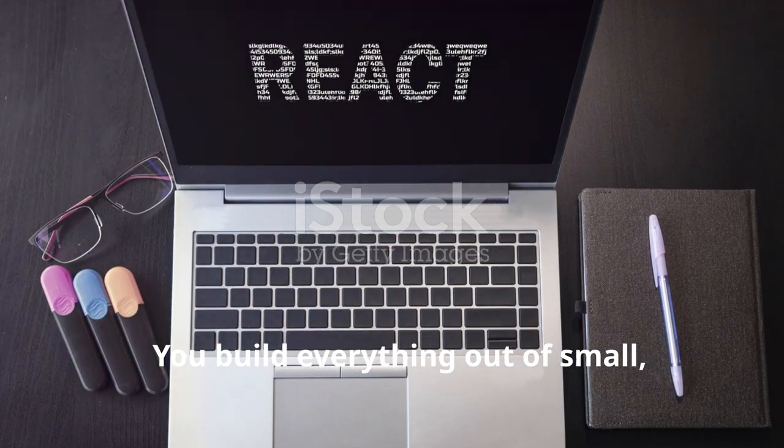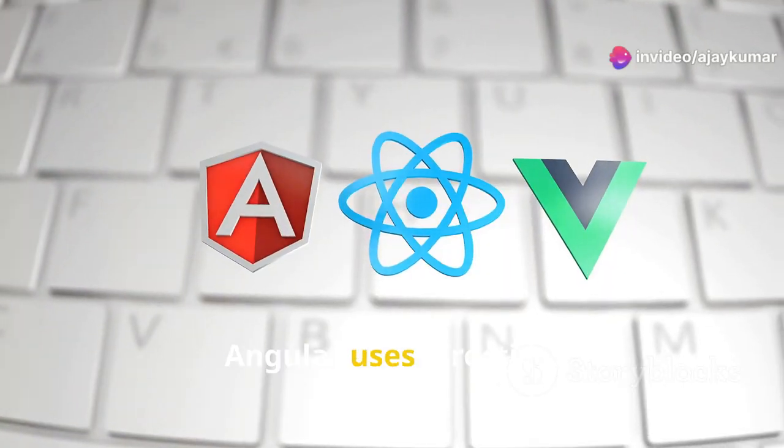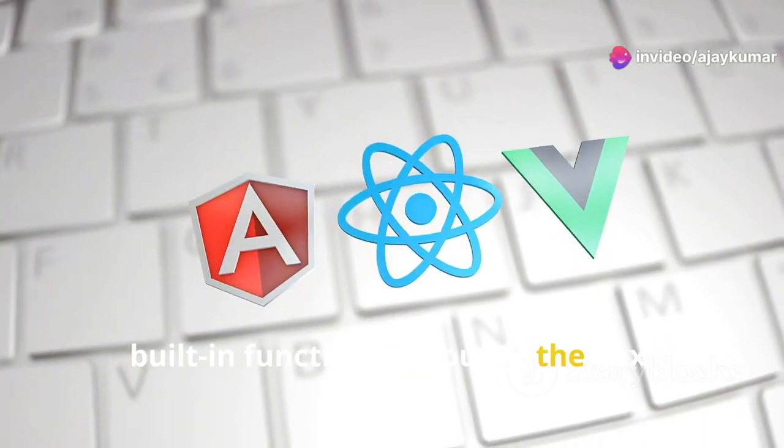React is all about components. You build everything out of small, reusable pieces. Angular uses directives, giving you powerful built-in functionality out of the box.